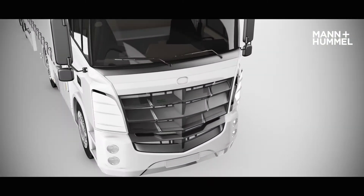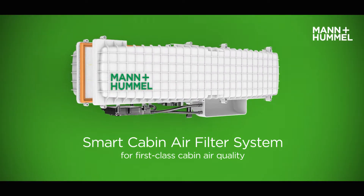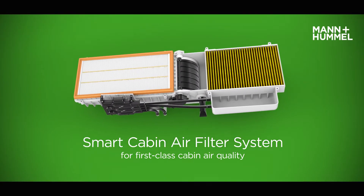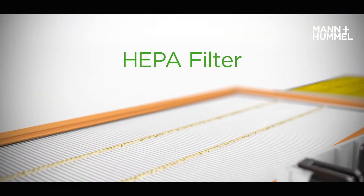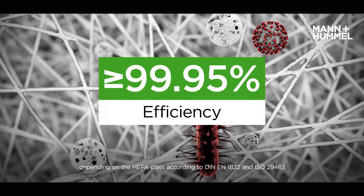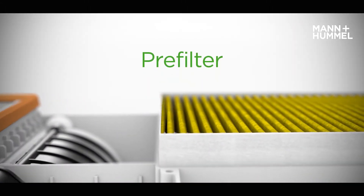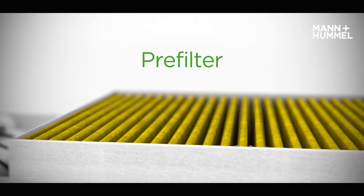The three-stage smart cabin air filter system with HEPA filter will clean the air very efficiently and provide first-class cabin air quality. The HEPA filter removes the tiniest of contaminants with an efficiency of at least 99.95%. A bio-functional pre-filter protects the HEPA filter from clogging.